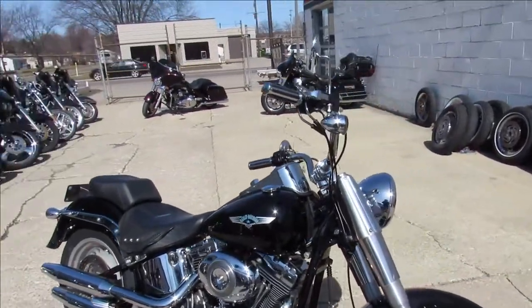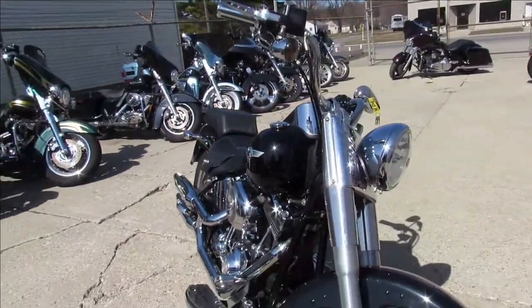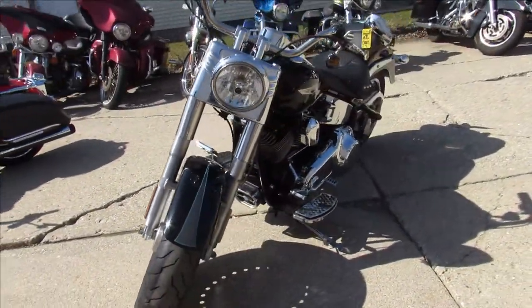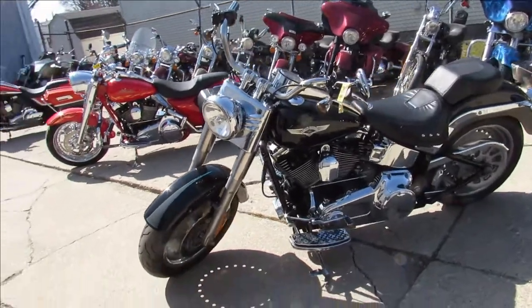Hey guys, ApprovalPowerSports.com here doing some videos on some Harleys we just got in. We've got them all here — Street Glides, Fat Boys, Road Kings. Anybody looking for a used Harley, give us a call. We've got them.